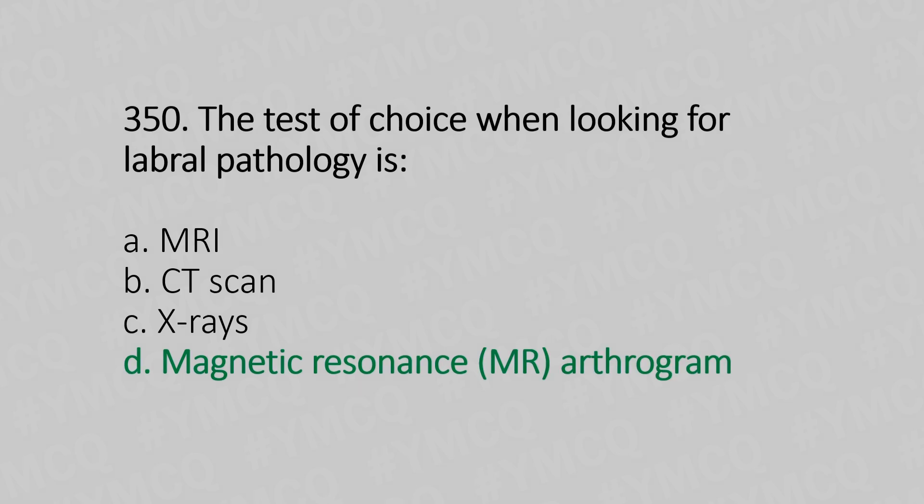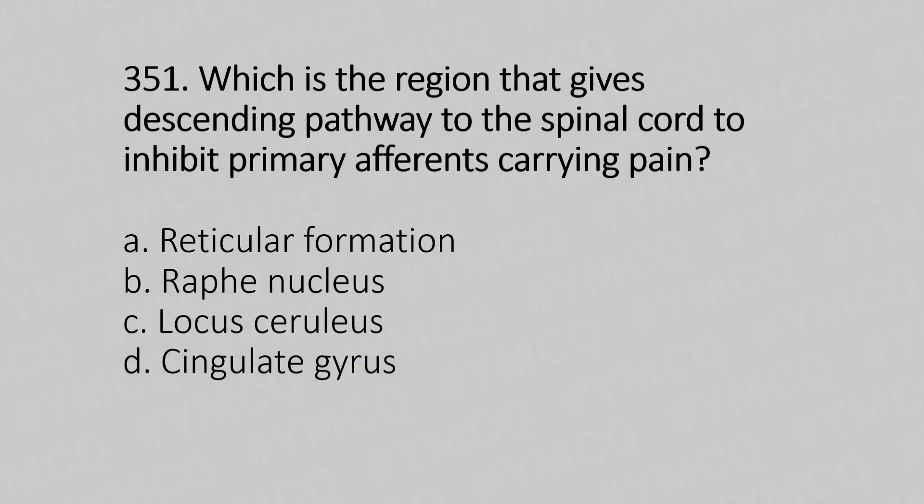Now let's move to question number 351. Which region gives a descending pathway to the spinal cord to inhibit primary afferents carrying pain? Option A: reticular formation. Option B: raphe nuclei. Option C: locus coeruleus. Option D: substantia nigra. And the answer is Option B, raphe nuclei.